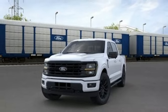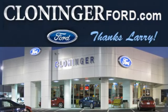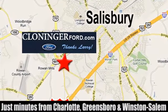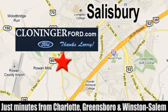See what it can do for you when you take it for a test drive. Discover Cloninger Ford Toyota today. We're conveniently located at 511 Jake Alexander Boulevard, east of 75 and off Interstate 85.